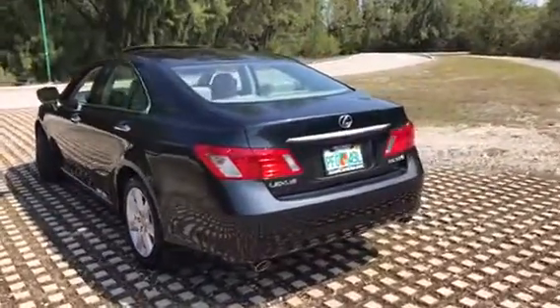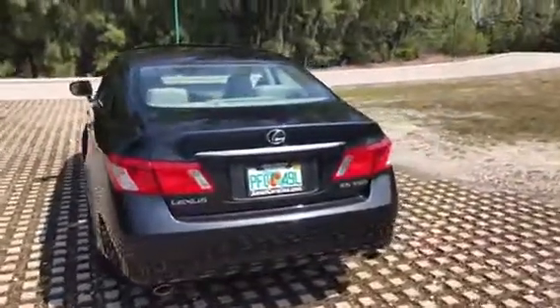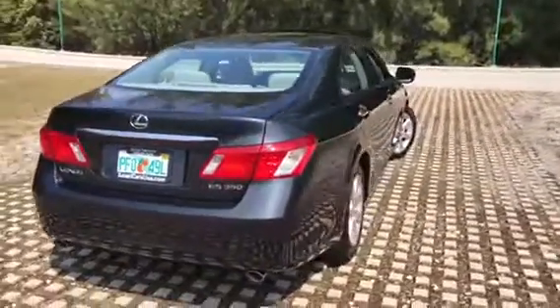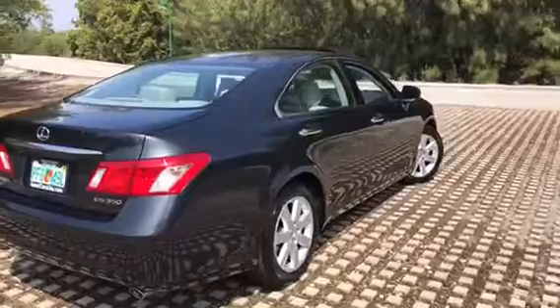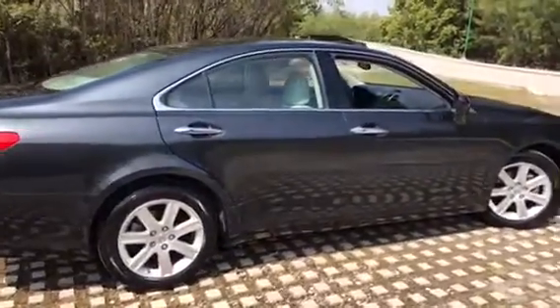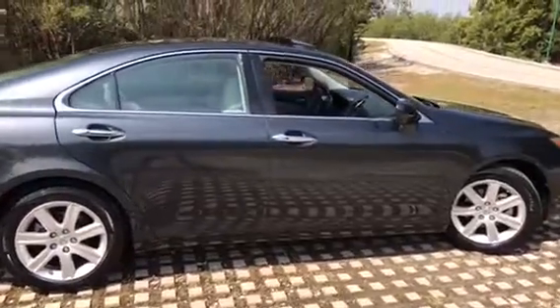The car is in excellent condition cosmetically and mechanically. It runs and drives beautifully and it's very clean. It also comes with almost a brand new set of Michelin tires.